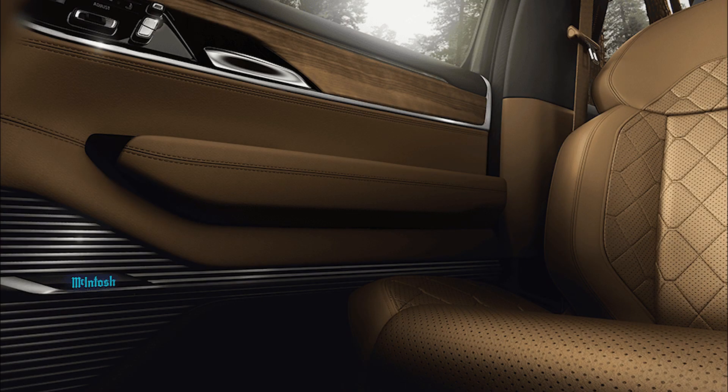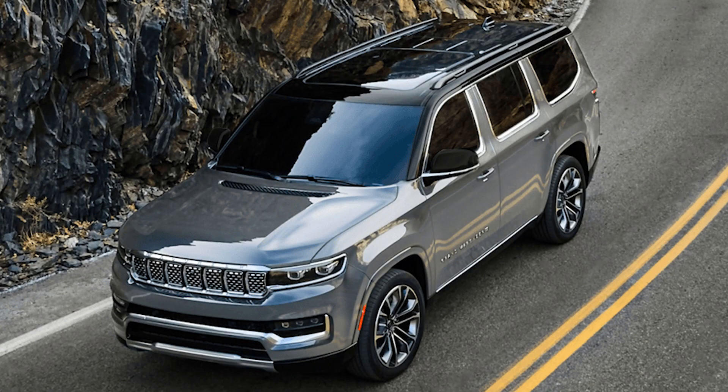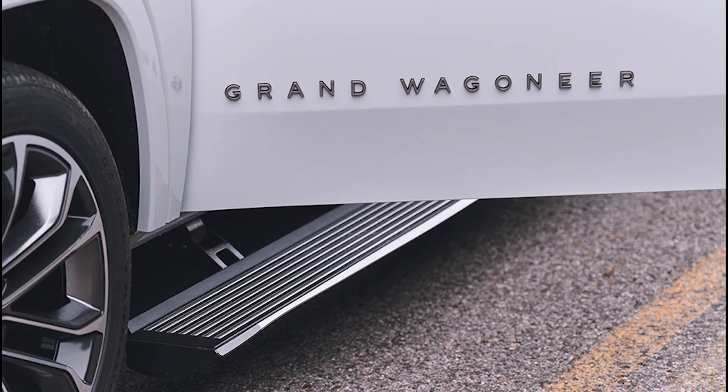What's new? No major changes are expected for the 2024 model year. Part of the second Wagoneer generation introduced for 2022.